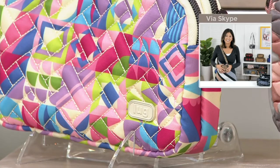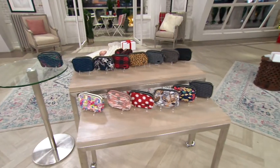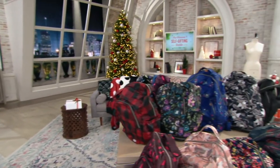Time for something new to end the show — brand new today. This is a special edition. If you love Amy's packable backpacks, this is it.